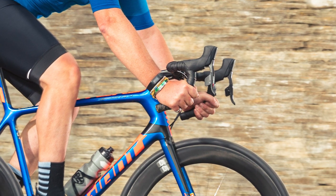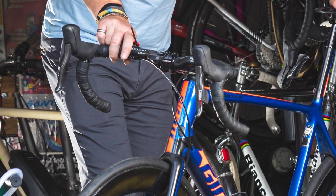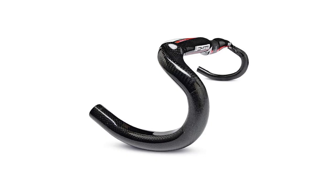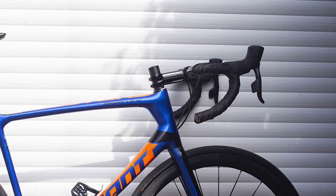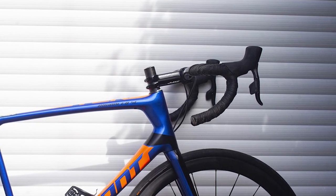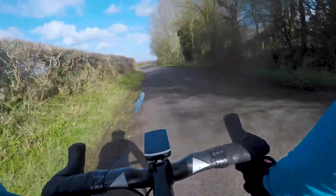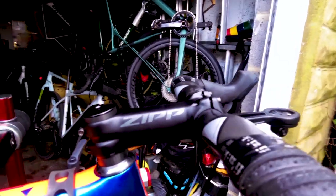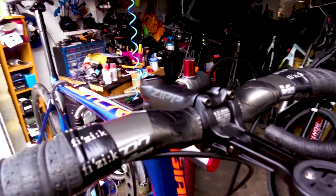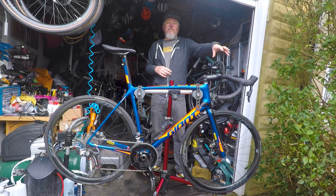The bars are the Vision Metron 4D — a really nice shape, a modern update of one of my all-time favorites, the original FSA K-Wing. It's got a bit more of an aero profile but has that specialized hover-bar design where the tops lift a little further up from the stem. Moving on to the stem, it's a classic Zipp Service Course SL — super stiff, really nice and light. With this year's model you can buy an add-on faceplate which gives you a really good fixed point for your Garmin, keeps everything looking nice and clean.